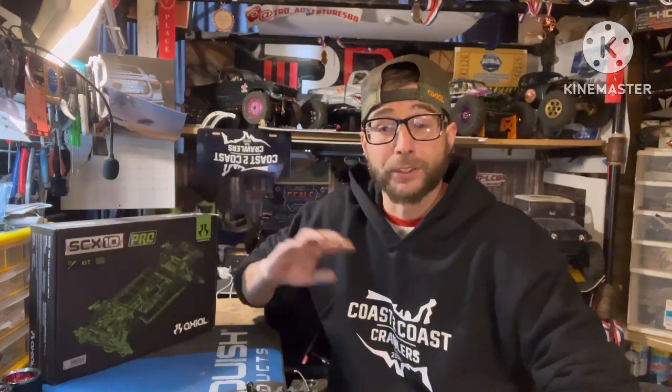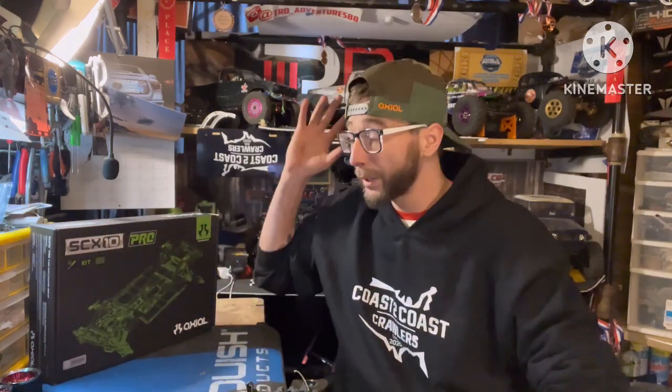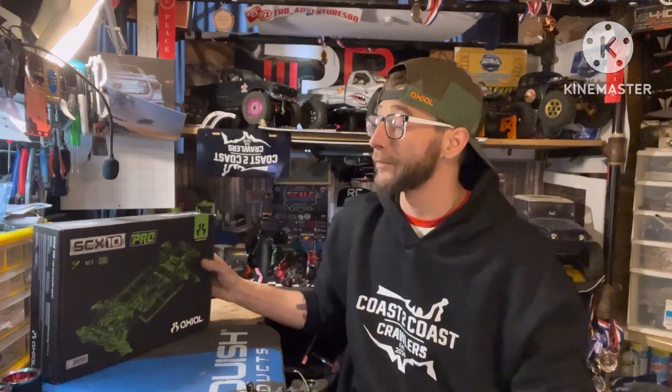How's it going everyone, Tim here, TRD Adventures, hope everyone's all well as always, thanks for tuning in, much appreciated. We've had a little break with some videos — newborn at home, so sometimes videos take a back seat with plenty of other stuff going on at the house, but finally getting back on track.